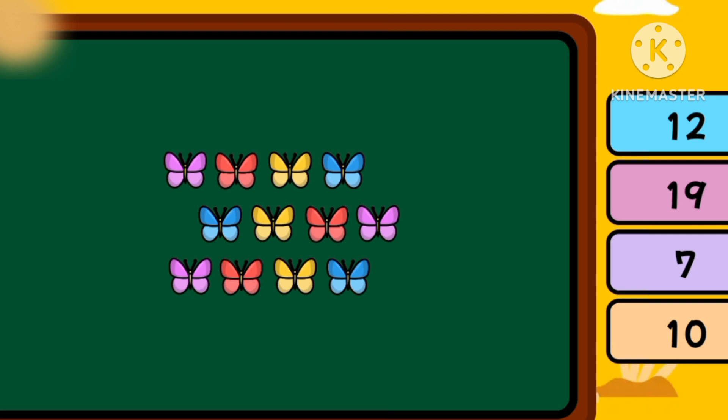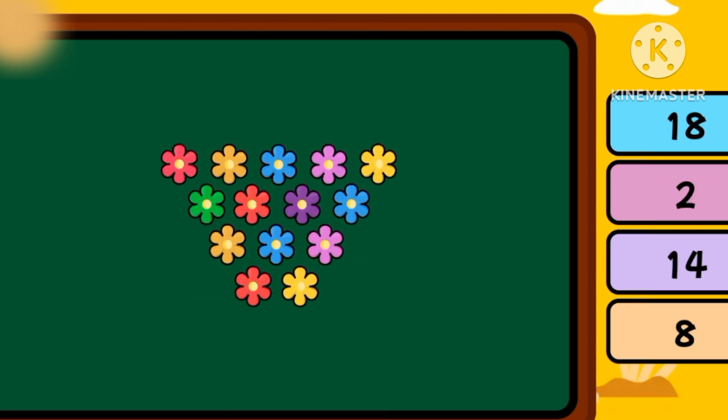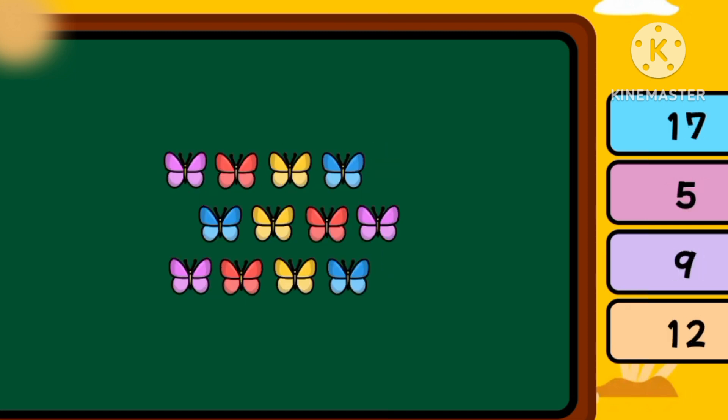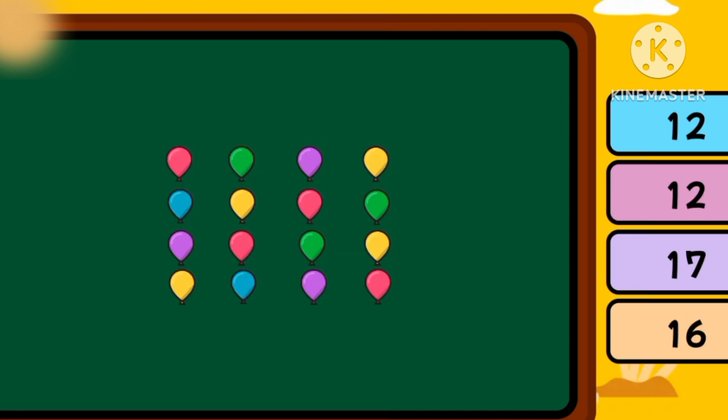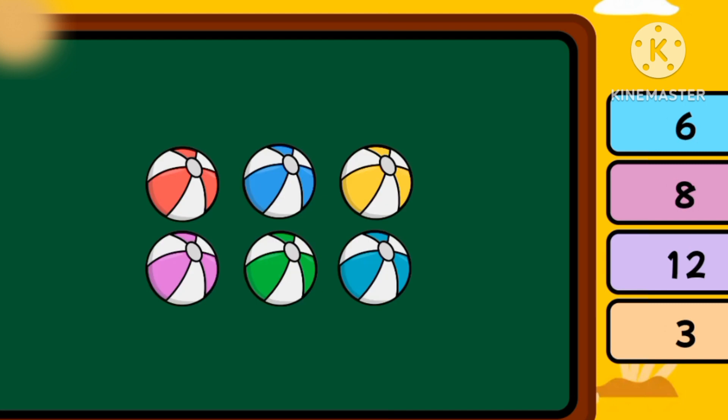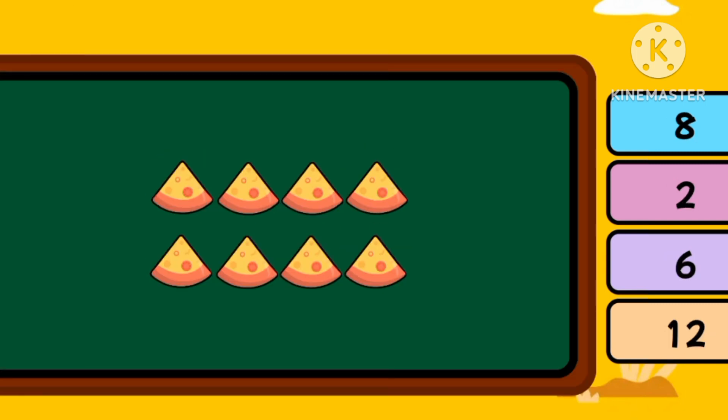Butterflies. Twelve butterflies. How many are there? Twelve butterflies. How many are there? Nineteen! Nineteen stars! How many are there? Sixteen! How many are there? Six!